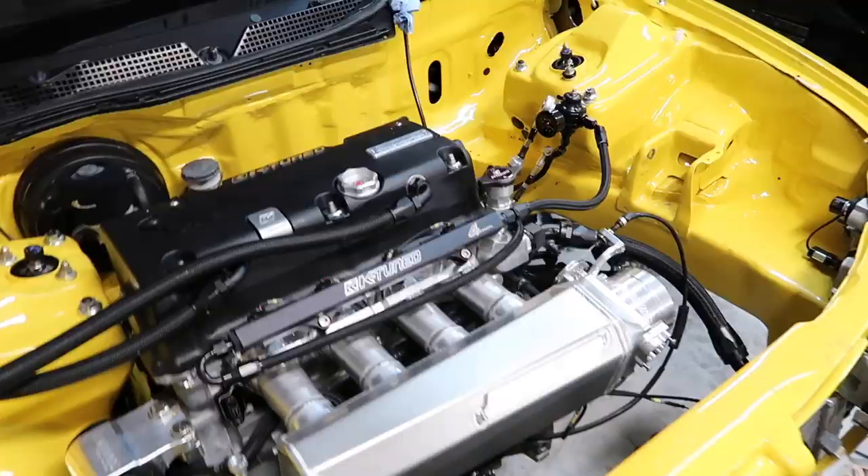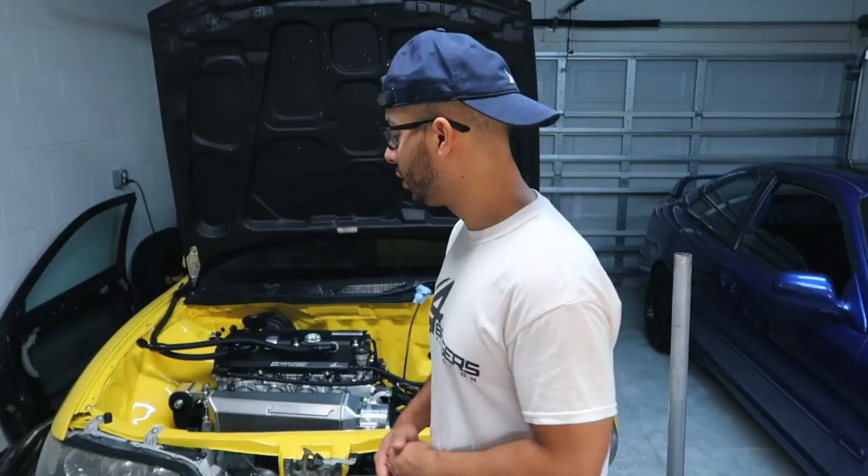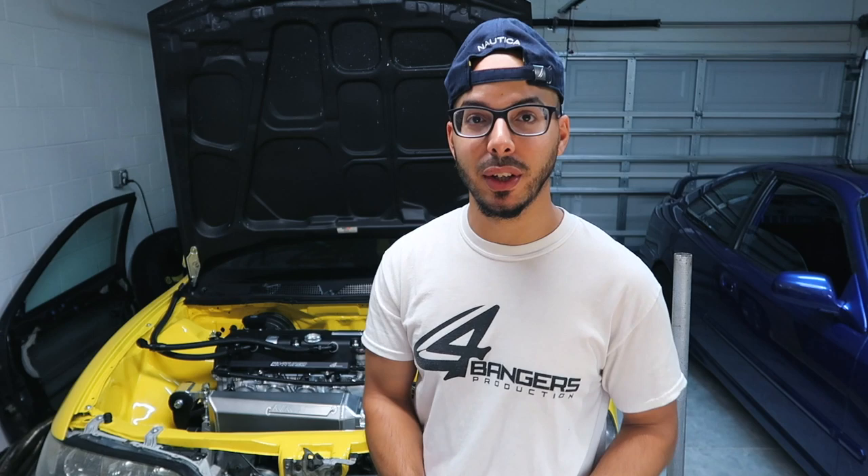I'm going to go ahead and start shopping for the parts I need for the car, figuring out what kind of gear sets I want for this setup. Stay tuned for that in my next video. Thank you guys for watching. If you're new to this channel, smash that subscribe button, click the little bell icon, and we'll catch you in the next video. See you guys.